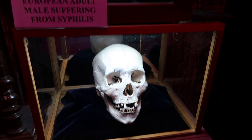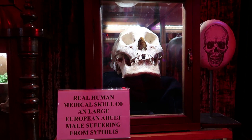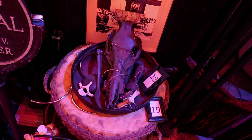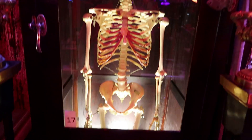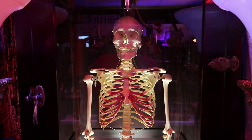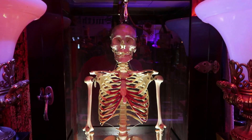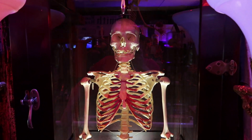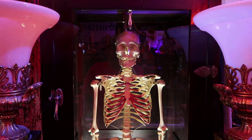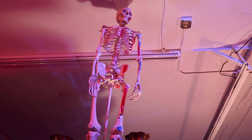This skull here belonged to someone who had syphilis. And this skeleton in the display case is interesting — if you look at your reflection in the glass and line your body up, you can kind of see where your skeleton would go inside your body. Oh, and look up there — a skeleton towering over all of us.